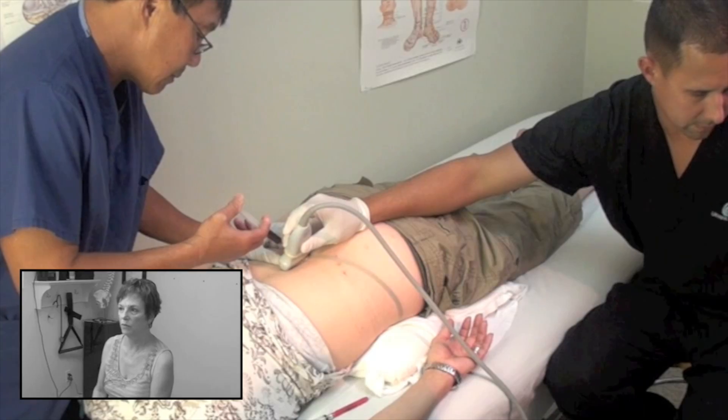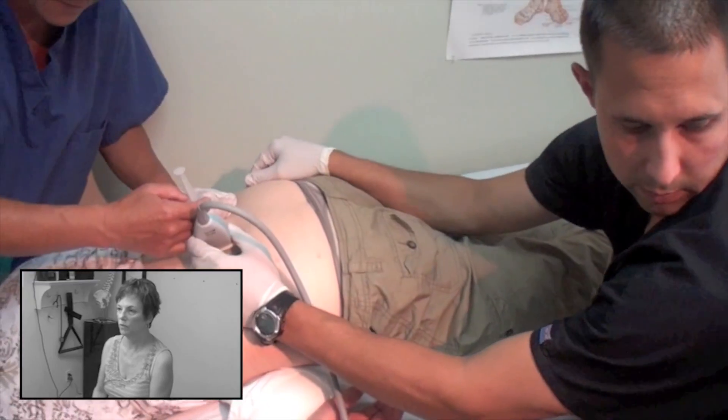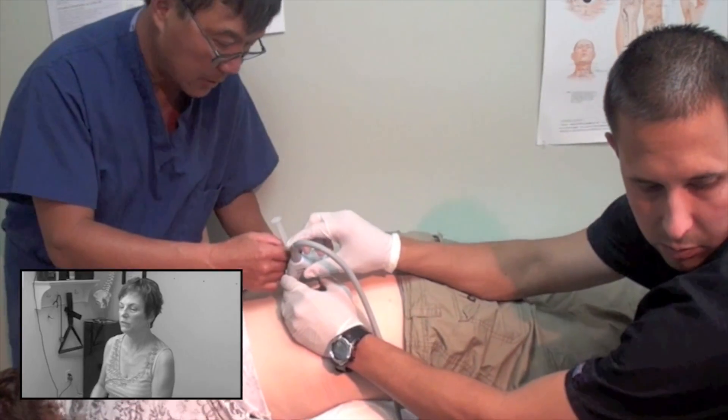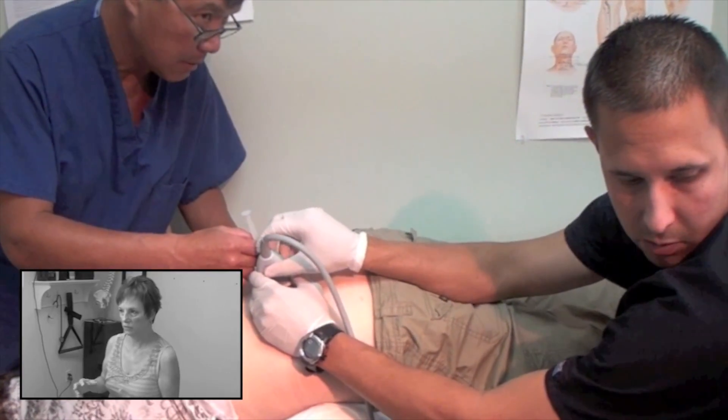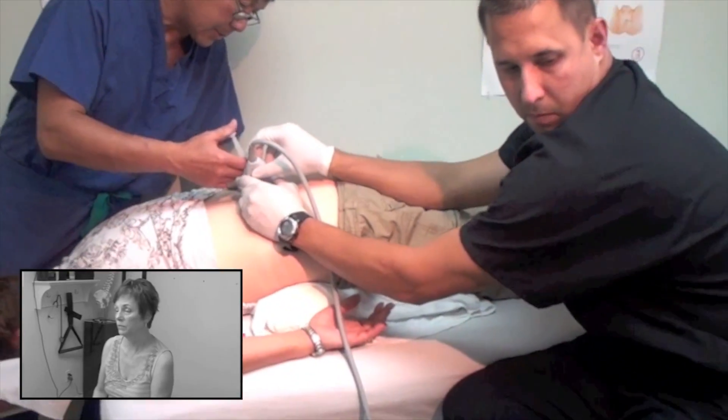After the first set of prolotherapy that I had, it was the first time in years that I did not wake up in horrible pain and have to slowly stretch everything and move everything. I had no pain, so it's made a huge difference.